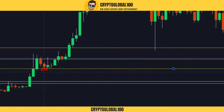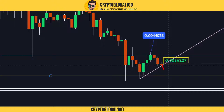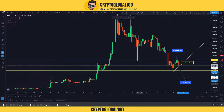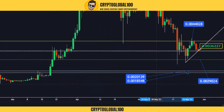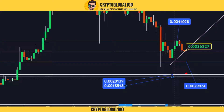The next support I think would be here — you can see wicks testing this area. If this trendline gets broken, we can have a next stop around 29,000. After that, the strong support zone — why strong? Because it was rejected three times. That could be a perfect zone. If BTC crashes, the price is not going to go below this area — that's what I think.